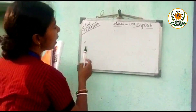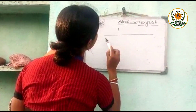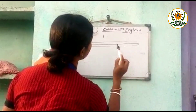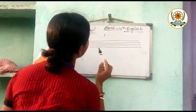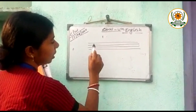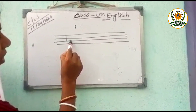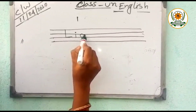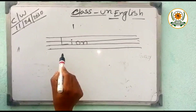Now look at this board. Write in your English copy. L, I, O, N. Lion.